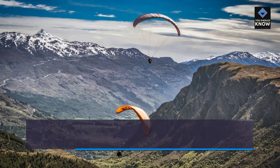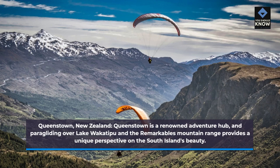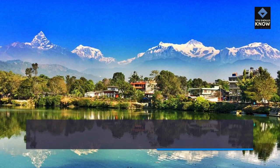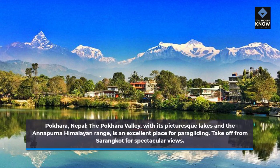Queenstown, New Zealand: Queenstown is a renowned adventure hub, and paragliding over Lake Wakatipu and the Remarkables mountain range provides a unique perspective on the South Island's beauty. Pokhara, Nepal: The Pokhara Valley, with its picturesque lakes and the Annapurna Himalayan range, is an excellent place for paragliding. Take off from Sarangkot for spectacular views.